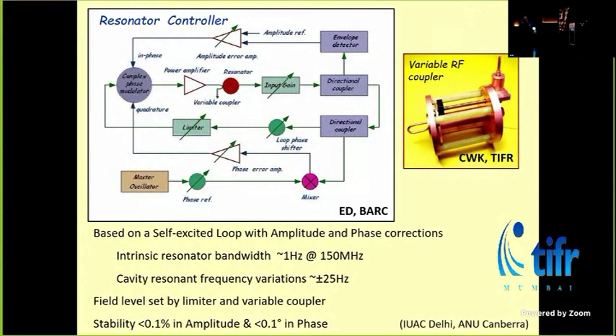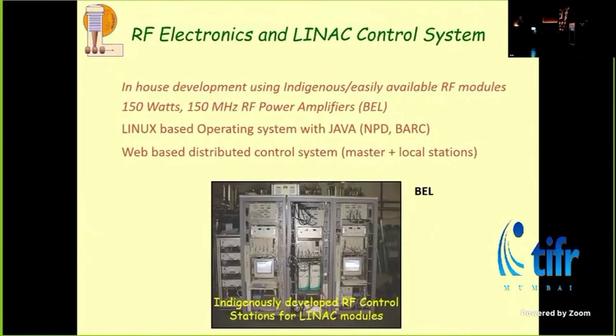We imported most of the components — very few we could get from Bharat Electronics: some RF amplifiers, attenuators, some things we could get, but the majority had to be imported. For the power amplifiers at 150 MHz, we got them made at BARC. It turns out that 150 MHz is also a military communication band, so most of the RF equipment was out of bounds for buying. We had to do a lot of maneuvering to get these amplifiers made.